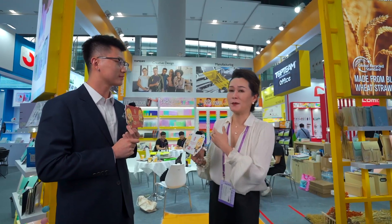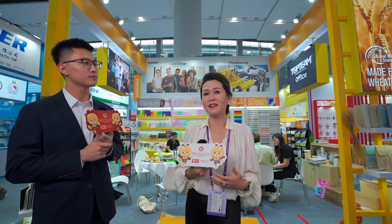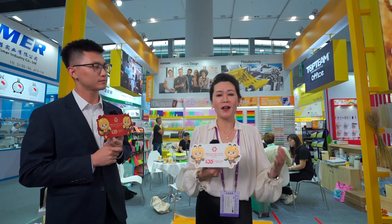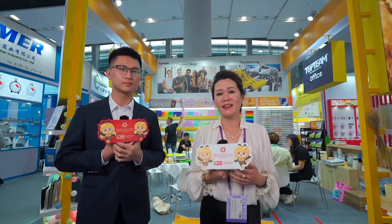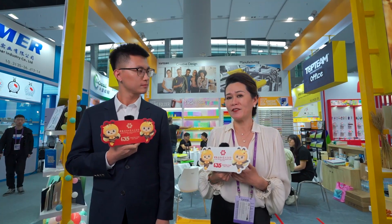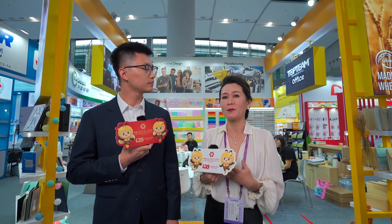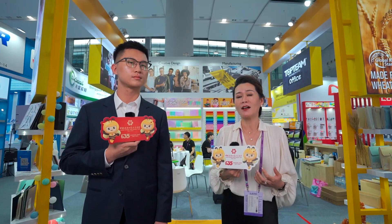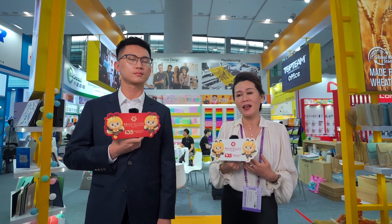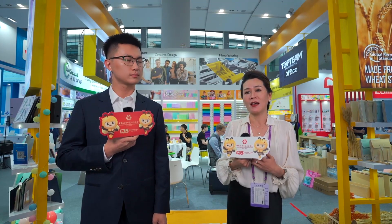Let me introduce a little bit about my company. We are focused on two categories for OEM businesses. One is book covering — we are the number one book cover manufacturer in China. We also have a very strong filing product line. For OEM, we are exporting to over 100 countries. And for our own brand, Top Team, we export to 26 countries in the world.